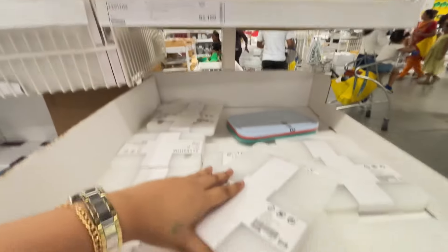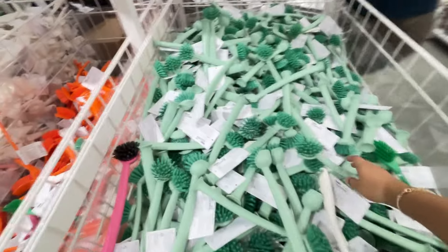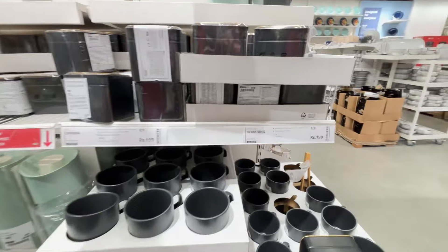There's also a chopper board combo — a 2-piece set for 99 rupees. Then 149 rupees — I picked that. I also picked a knife here for 199 rupees. And if you don't want to ruin your hands and stuff, you can pair it with a hand guard.